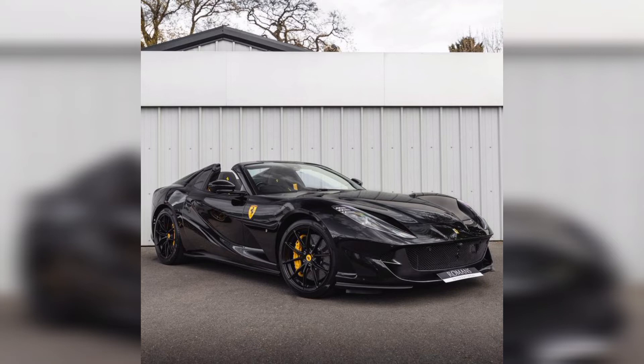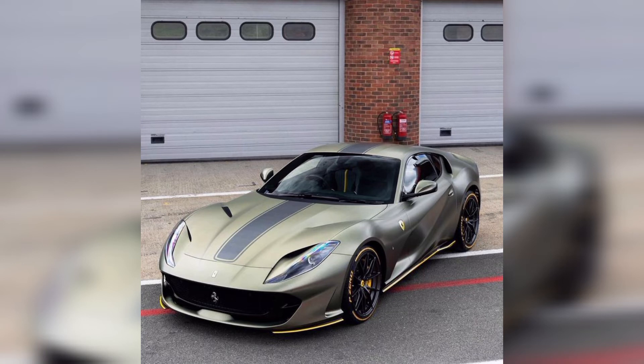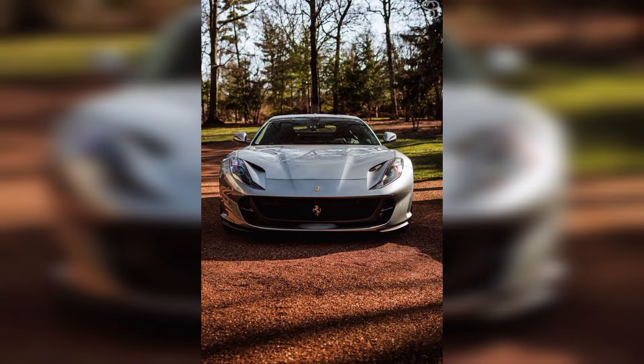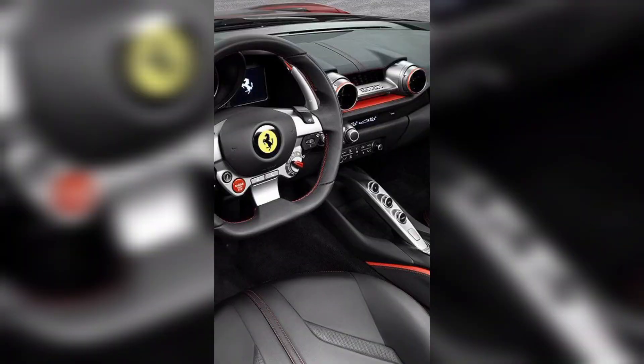Nowadays, Ferrari 812 has good worth in the market. These brands are working on their exterior, interior, and engine. This is a dream car of every car lover. In this picture, we can show you the Ferrari 812 interior with a beautiful and luxury look.